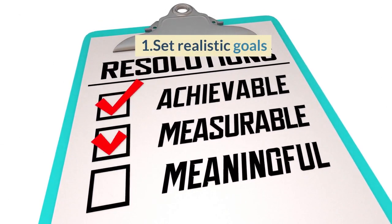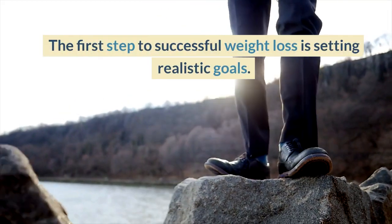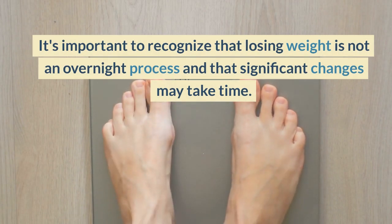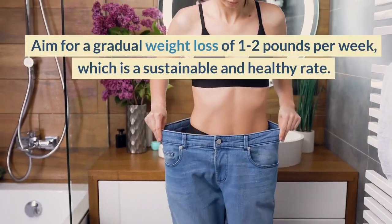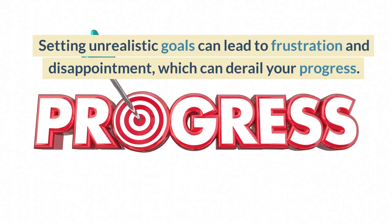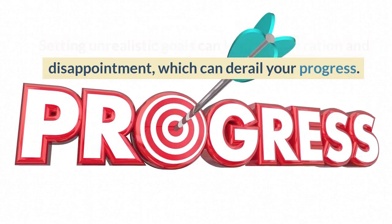1. Set Realistic Goals. The first step to successful weight loss is setting realistic goals. It's important to recognize that losing weight is not an overnight process and that significant changes may take time. Aim for a gradual weight loss of 1-2 pounds per week, which is a sustainable and healthy rate. Setting unrealistic goals can lead to frustration and disappointment, which can derail your progress.